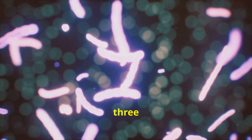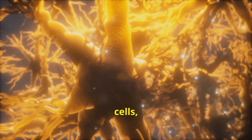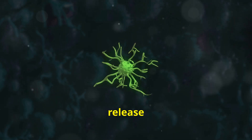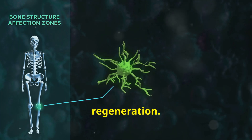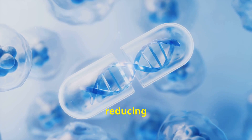These stem cells have three amazing mechanisms. First, they can differentiate into optic nerve cells, replacing the damaged ones. Second, they release growth factors that promote nerve regeneration. And third, they modulate the immune system, reducing inflammation.